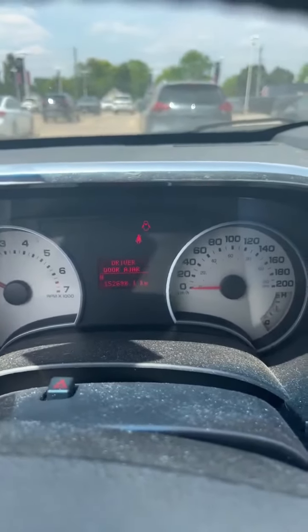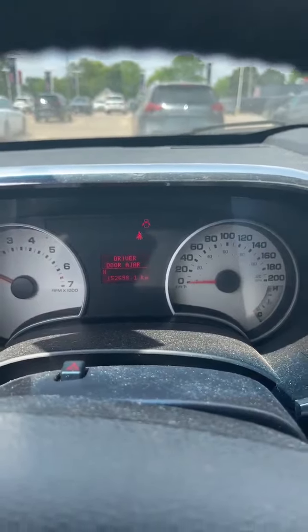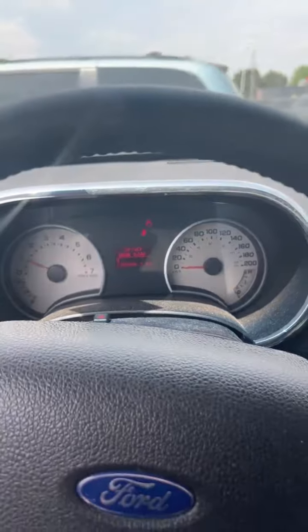Currently, no lights on the dash, with the odometer showing 152,698 kilometers on this as-is vehicle.